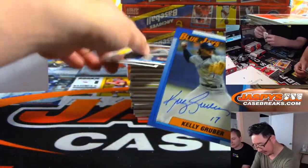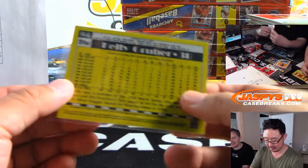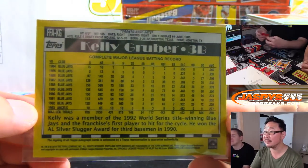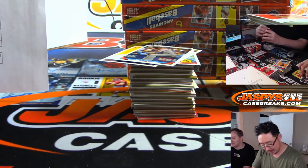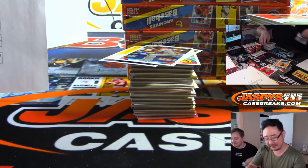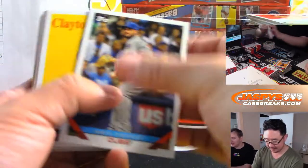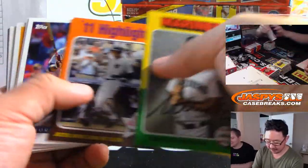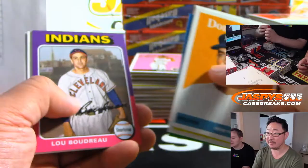Our first autograph is Kelly Gruber — remember Kelly Gruber? Blue Jays. He was an Angel for a little bit too. World Series winning Kelly Gruber. Joe Carter walked it off — off of Mitch Williams, the Wild Thing — to win the World Series. Bill Mazeroski did it for the Pirates and he's the only guy to do it in Game 7.